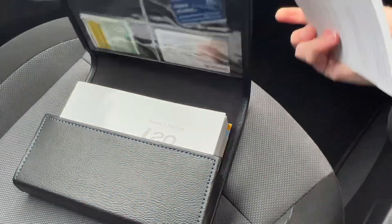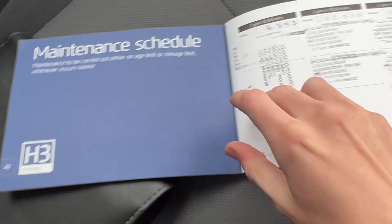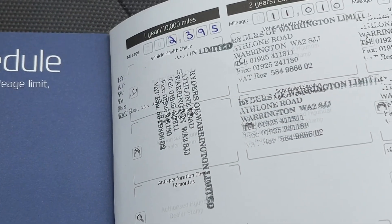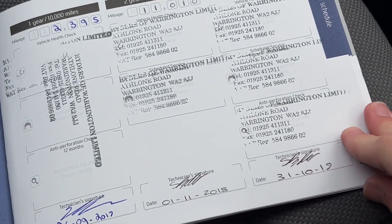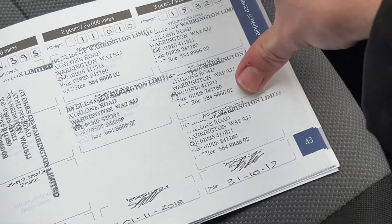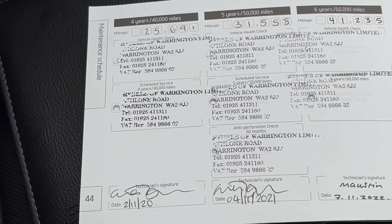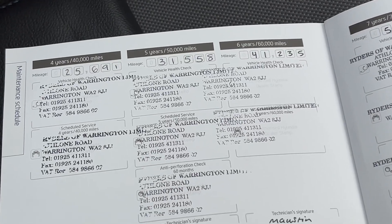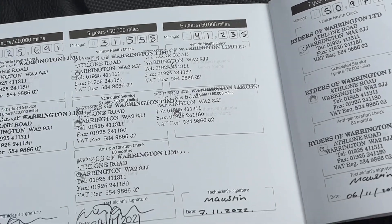It's got a full Hyundai service history, which is excellent peace of mind. It was first serviced on the 29th of September 2017 at 2,395 miles, then at 11,110 miles on the 1st of November 2018, 19,325 miles on the 31st of October 2019, 25,691 miles on the 2nd of November 2020, 31,558 miles on the 4th of November 2021, and 41,235 miles.